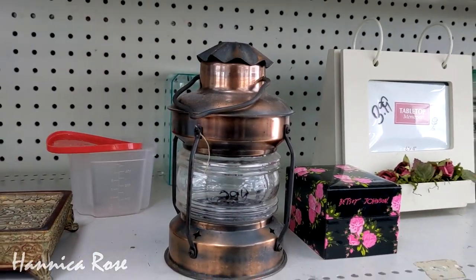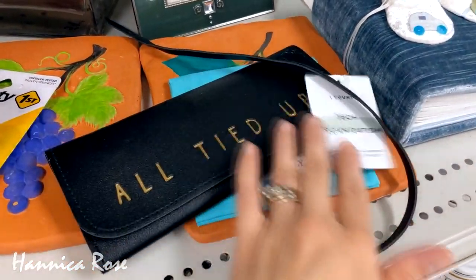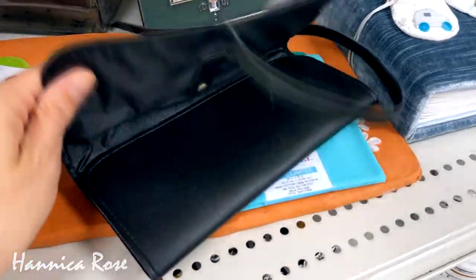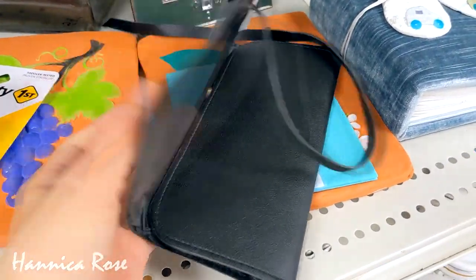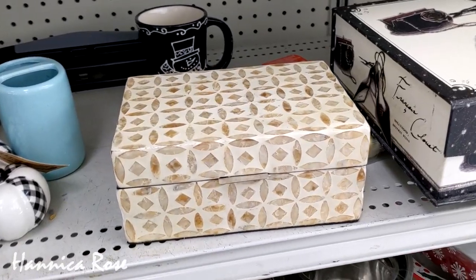I almost purchased this tech organization wallet — it's great for all of your earbuds, cords, and chargers. But then I remembered I just bought a set of packing cubes that had something similar included already, so I went ahead and passed on this one. I thought I would share it with you guys because it was pretty cool.